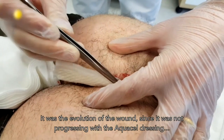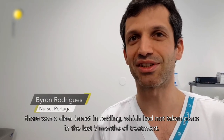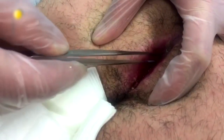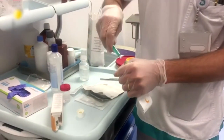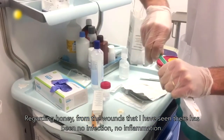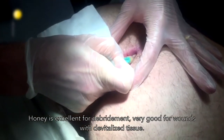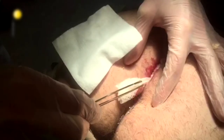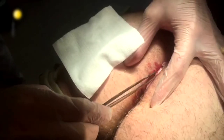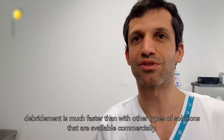One case evolved positively after previous treatments had not been successful. The wound started to evolve after honey was applied, which had not happened in the last five months with other dressings. The clinician noted no infections and reported good results for debridement and overall wound treatment. This is described as a solution that is much faster than other options available on the market.